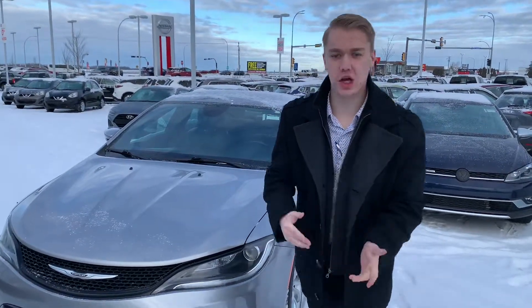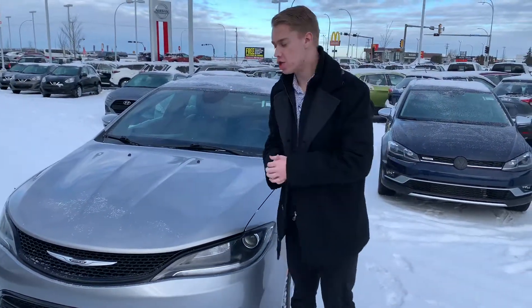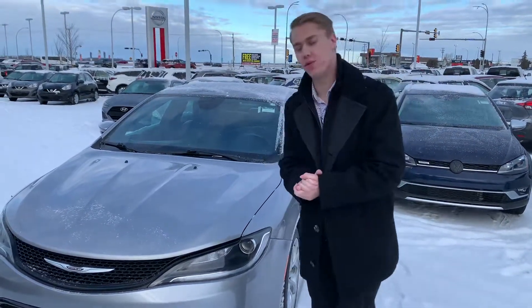Hey Matt, it's Quinton down here from LA Nissan. I just want to put a face to a name and also highlight the beautiful 2016 Chrysler 200S that we have here.